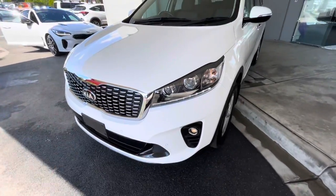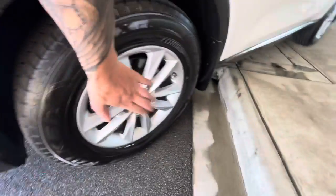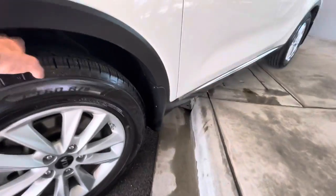This one does have projector headlights, really clean through the front of the car, parking sensors on the front, and fog light. You get alloy wheels — just a little bit of minor rust there, but very minor.